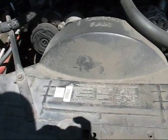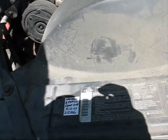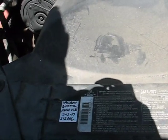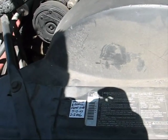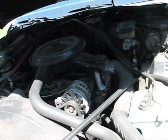Take a good look at this engine, because it's the last time you're going to see it this way. I was actually quite pleased to see it had the 5.7 V8 in it.